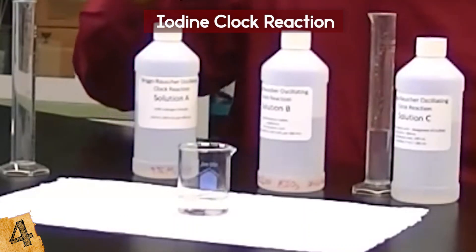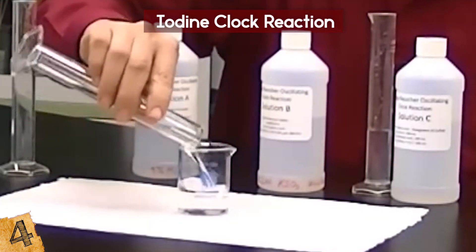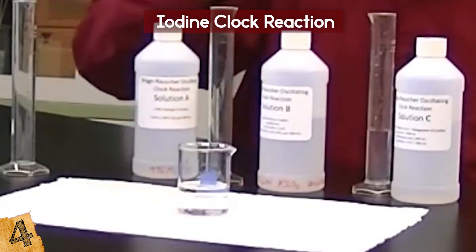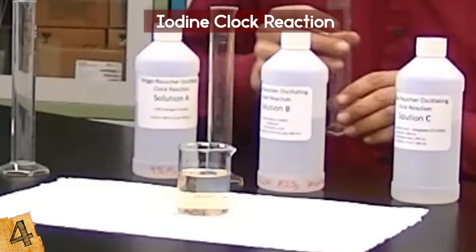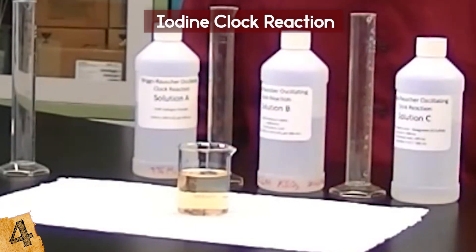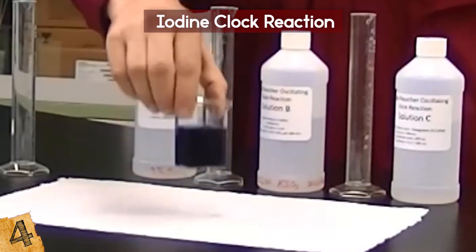Another version of the chemical oscillator effect is known as the Briggs-Rauscher oscillating clock. Much like the iodine clock reaction, it involves mixing together three clear solutions, but is a little more advanced and requires chemicals you might not have lying around the house. For three to five minutes, the resulting mixture will oscillate between clear, amber, and deep blue.